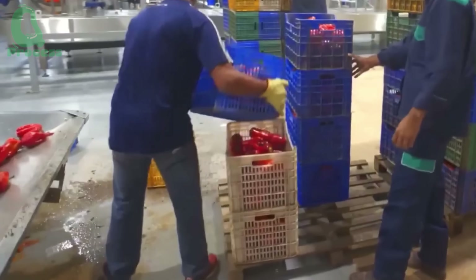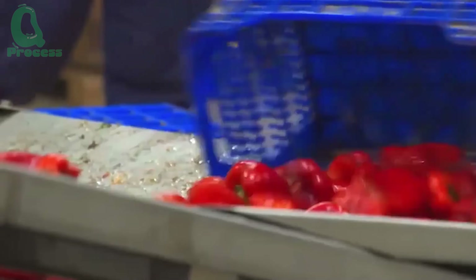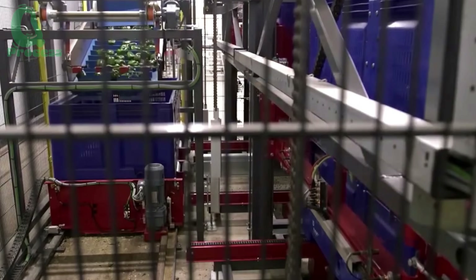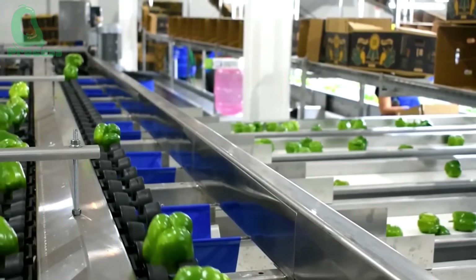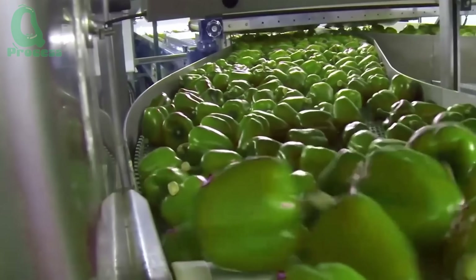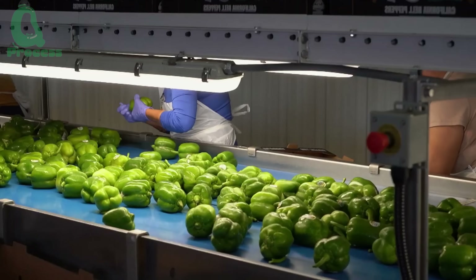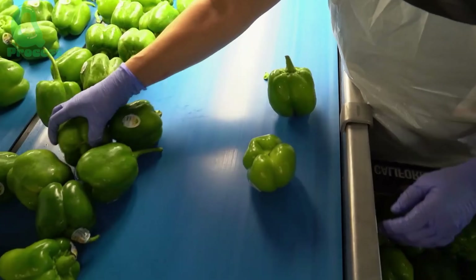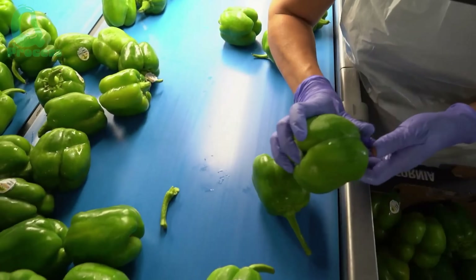The bell peppers go through a thorough washing process — a crucial step to remove dirt and ensure food safety. In modern processing facilities, the peppers are washed in large tanks or with high-pressure water spray systems, then passed through drying machines. After drying, they are transported to the quality inspection area.